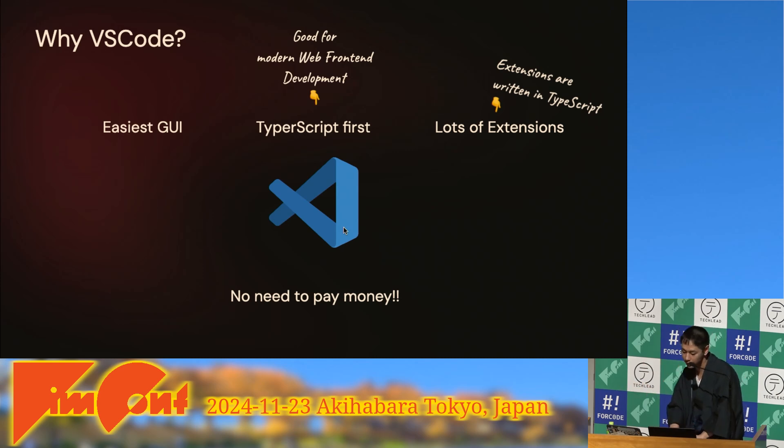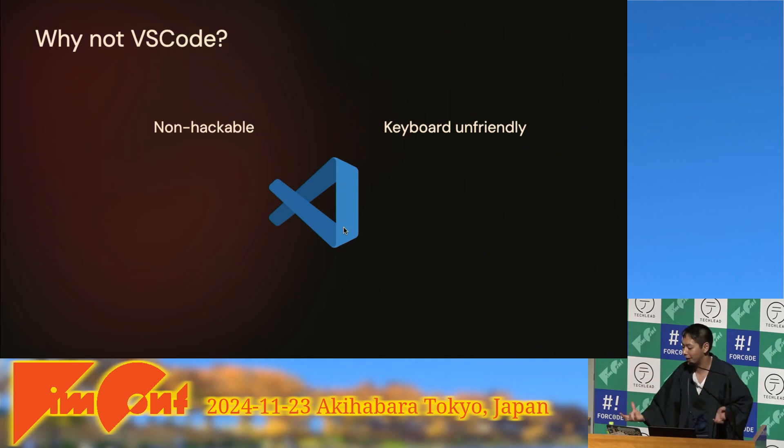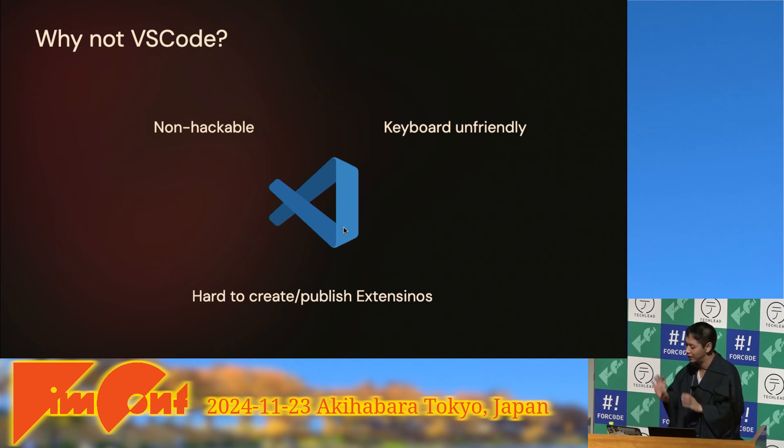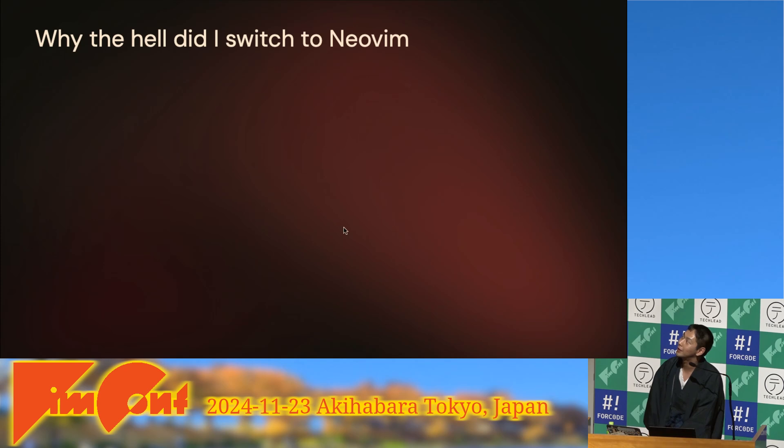But there are some drawbacks of VS Code. VS Code is not hackable — the config file is JSON, so it's hard to write complex logic and hard to configure. VS Code is not keyboard friendly; you need to use a mouse. I tried to control VS Code operations with the keyboard but gave up. It's also hard to create and publish extensions — you need to learn TypeScript and the VS Code API, and if you want to publish an extension, you need to register with Microsoft Azure.